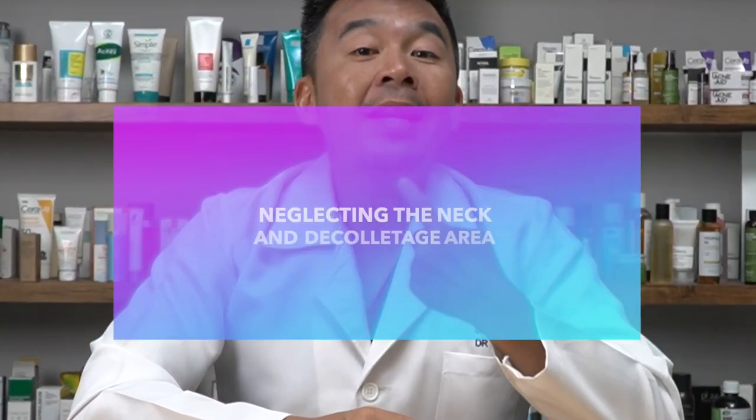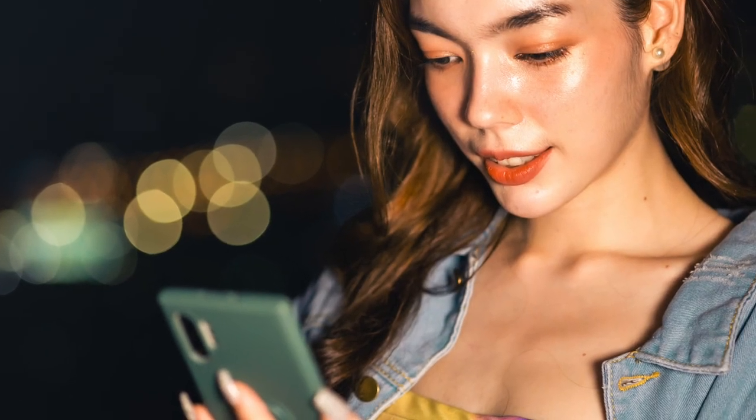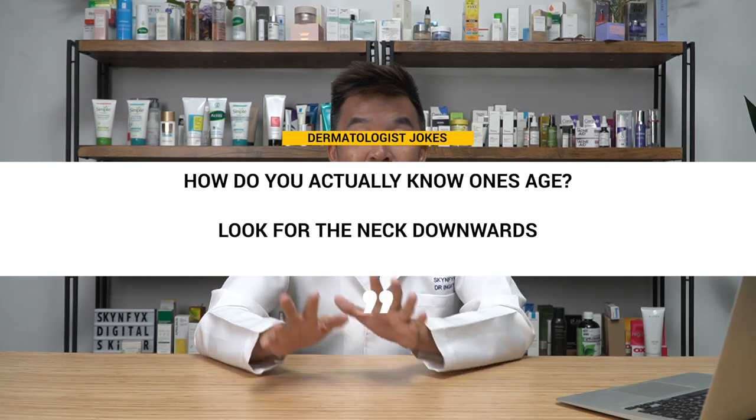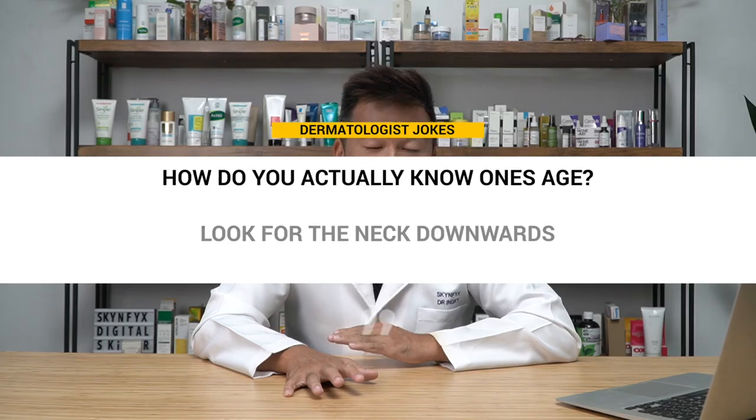Mistake number two: neglecting the neck and décolletage areas. These areas are usually exposed to the sun, but most of the time when we apply skincare products — whether a moisturizer or sunscreen — we only apply up to the jawline. Hence one of the jokes among dermatologists is that to know the true age of a person, look from the neck downwards, where you'll find wrinkles, saggy skin, and hyperpigmentation.